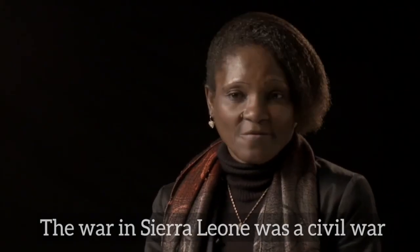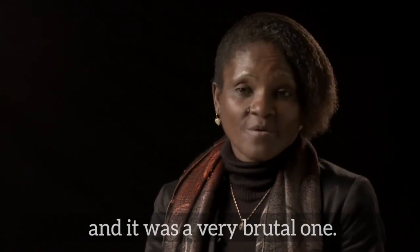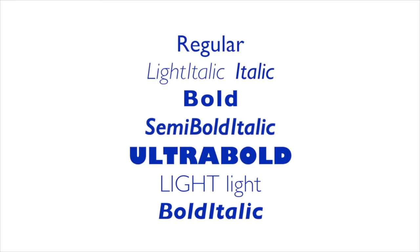If dialogue is the most important element of your video, add subtitles. Help us keep a consistent look by using our official font, Gilles Saint, which looks great when used properly.